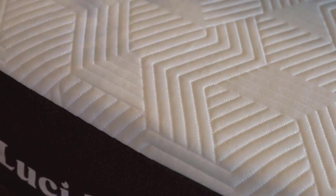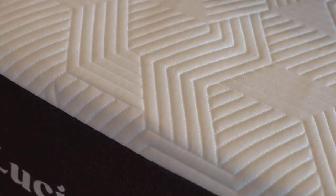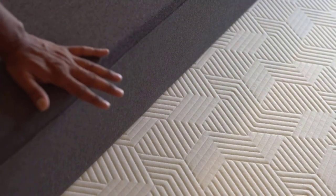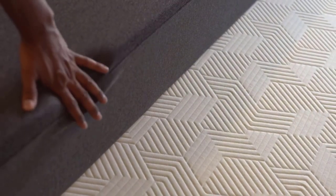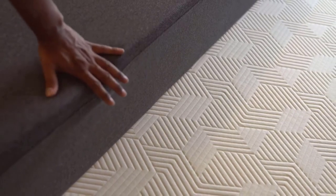Finally, the 7-inch Bamboo Charcoal Base Foam adds stability and durability to the mattress. Bamboo Charcoal also brings hypoallergenic properties to the table, which can be a big plus for allergy sufferers.